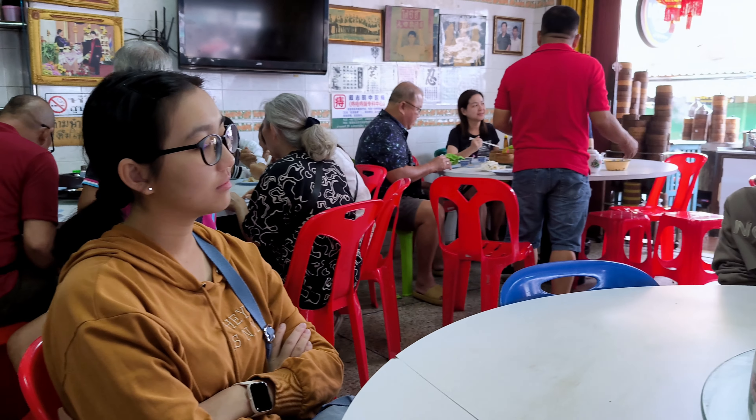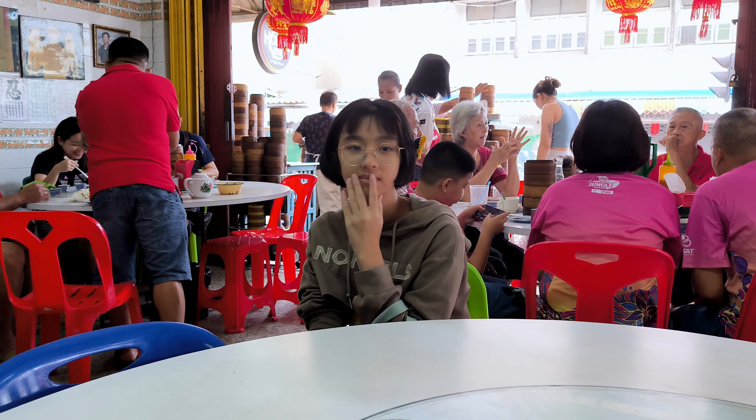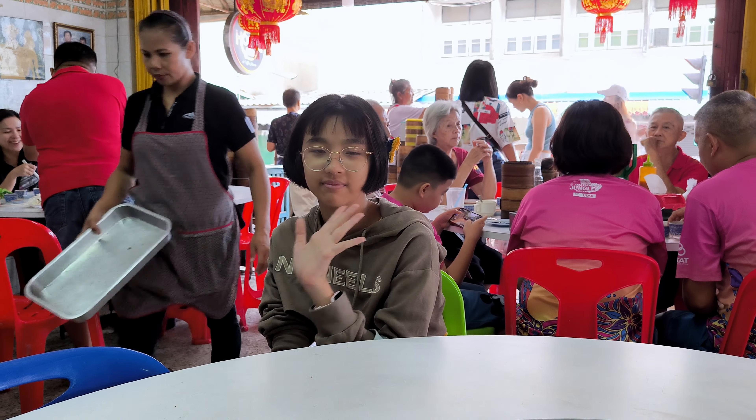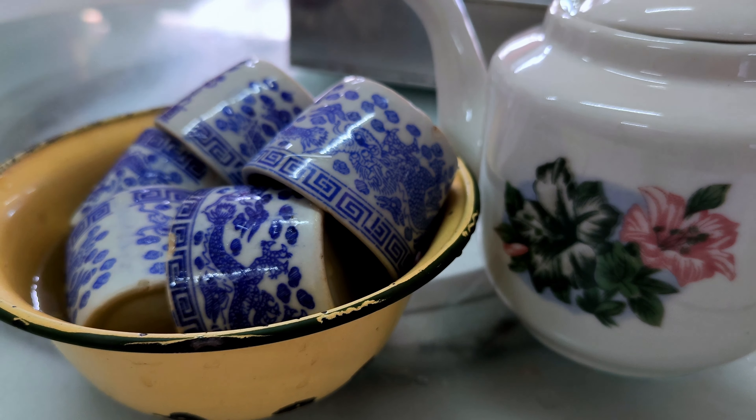Once the dishes are ready, it's time to dig in. Each basket of dim sum is a little bundle of joy, perfectly cooked and incredibly fresh. Sharing and discovering these dishes together is not just about the flavors, but also about the experience of enjoying a communal meal.